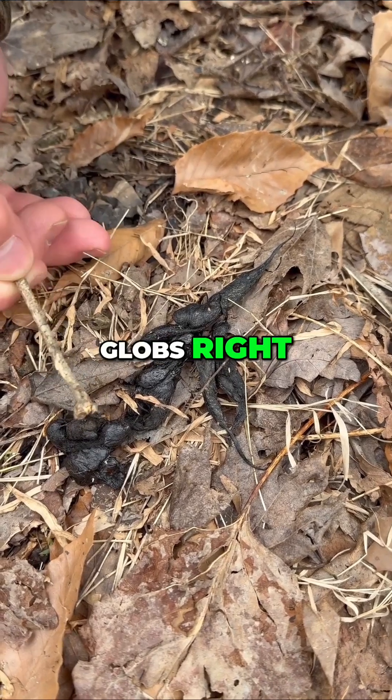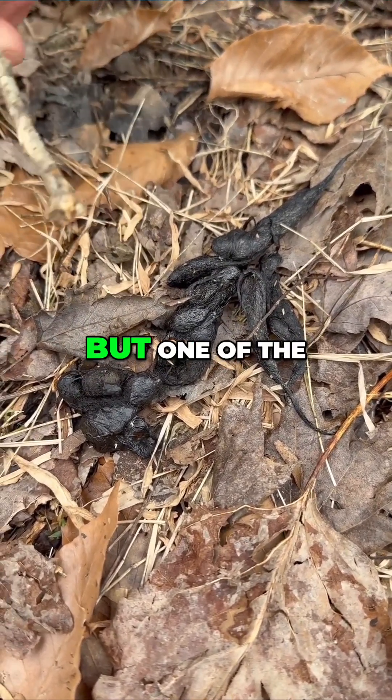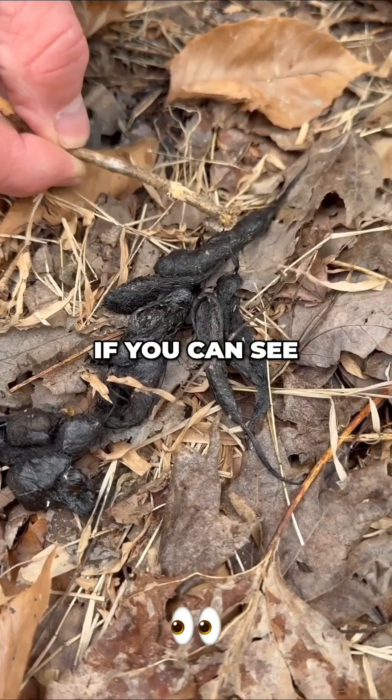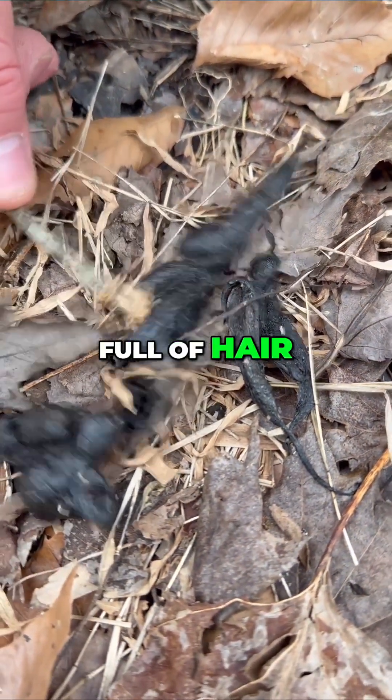These round globs right here are seeds of some sort — I haven't dug into it yet. But one of the things that definitely separates coyote scat is the presence of all this hair. I don't know if you can see all that in there, but this is absolutely cram-packed full of hair down in here.